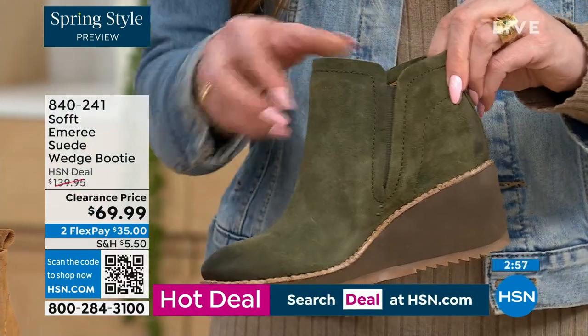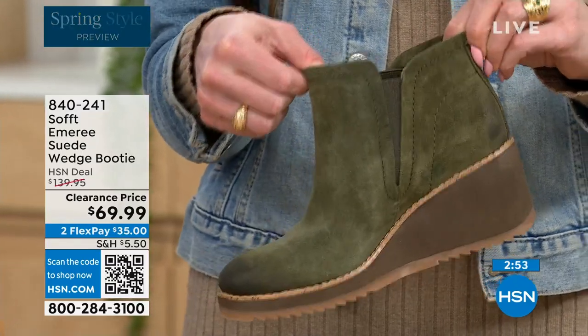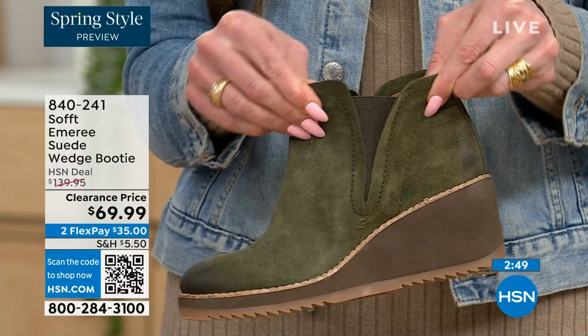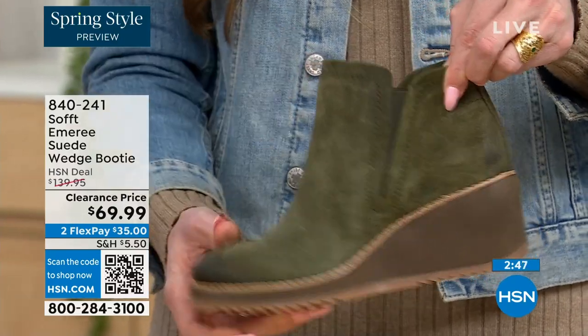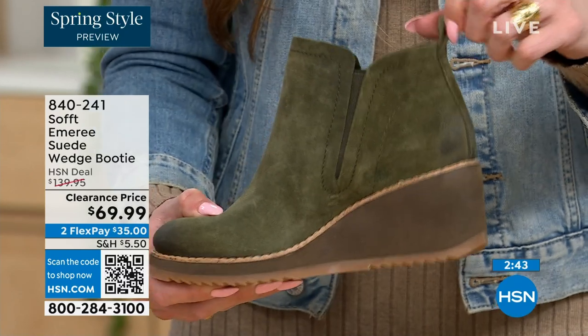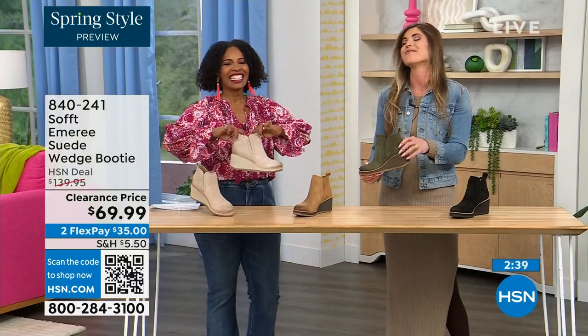These are a true slip-on booty — there's no zipper detail. You slip them right in and you can see the beautiful goring that moves with you, so nothing's restricting you. There's a cute little pull tab on the back that matches, so you're not going to break any nails trying to get them on.